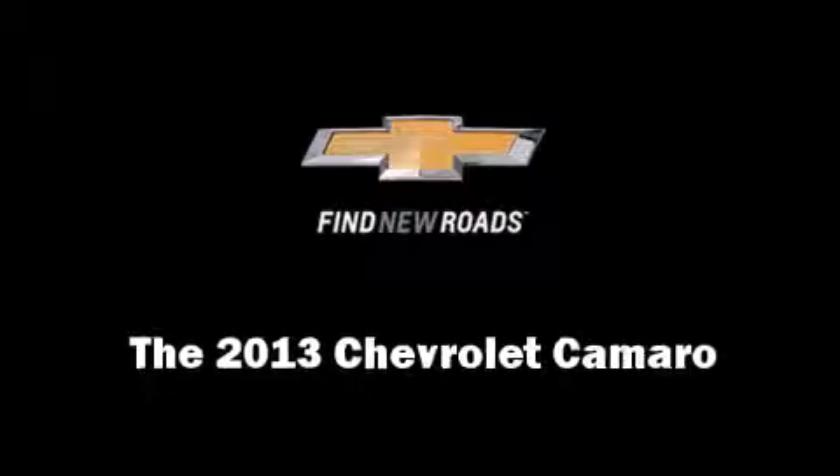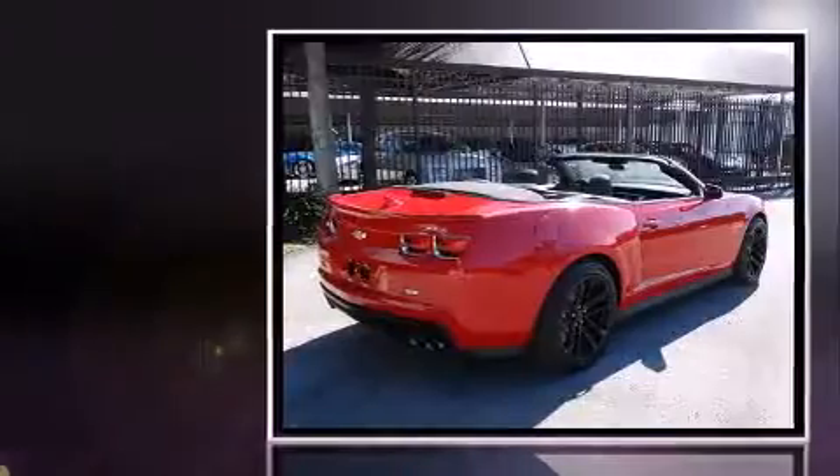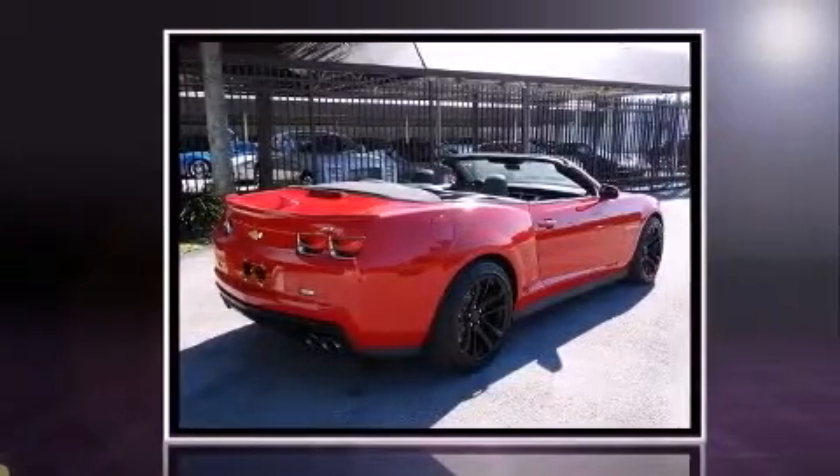Treat yourself to a test drive in the 2013 Chevrolet Camaro. With fewer than a thousand miles on the odometer, you can be confident that this pre-owned vehicle will provide you reliable transportation.